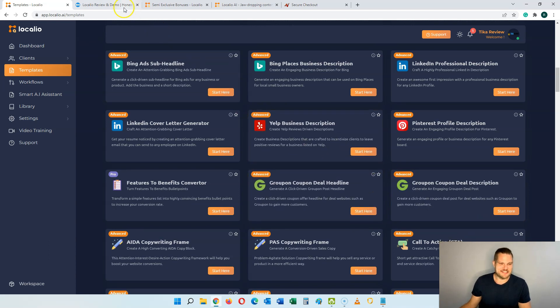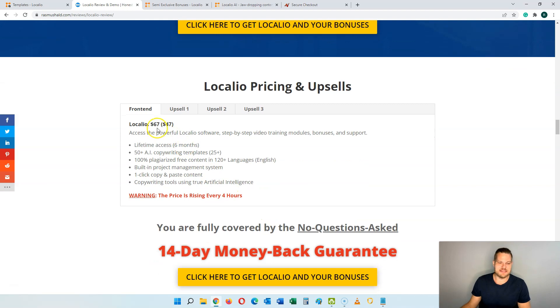So let's see what all of this is going to cost you. The front end price of Localeo is going to be $67. There's also a startup version at $47 which gives you less. On the $67 front end you get lifetime access, but the $47 only gives you six months. You get 50 plus AI copywriting templates on the $67 plan versus only 25 on the cheaper one. The $67 plan gives you 100 plagiarism-free content in 120 languages, while the $47 plan is English only. Be aware that the price is rising every four hours, so the faster you get it the lower the price will be.